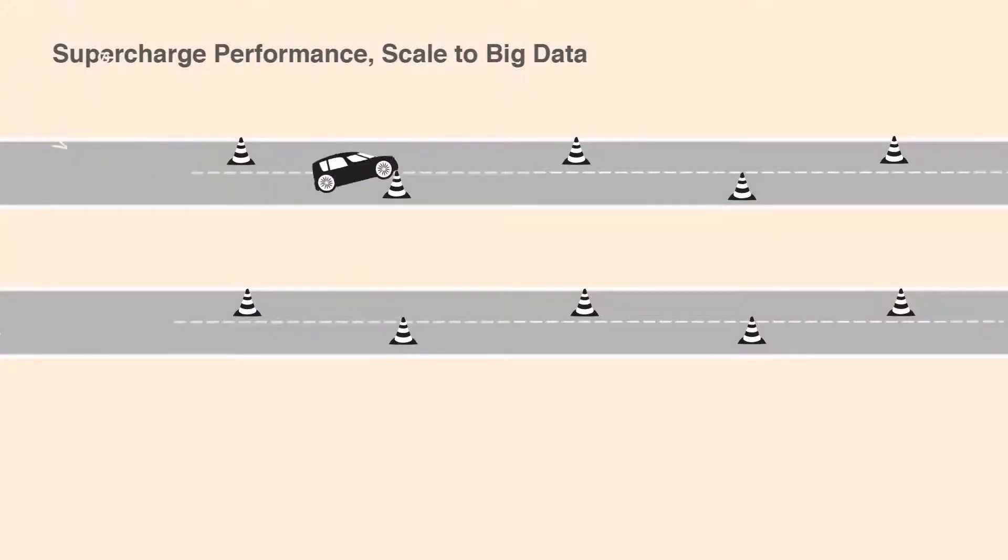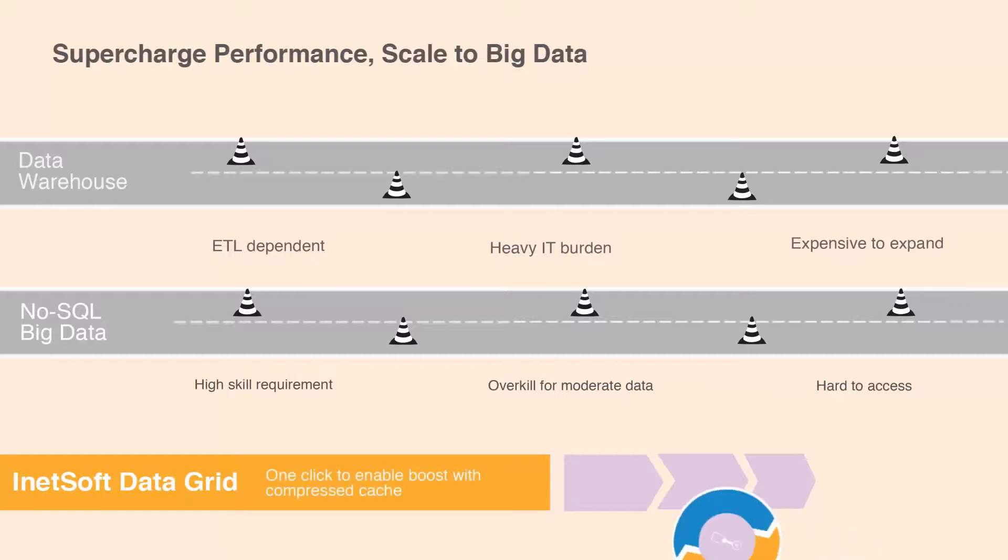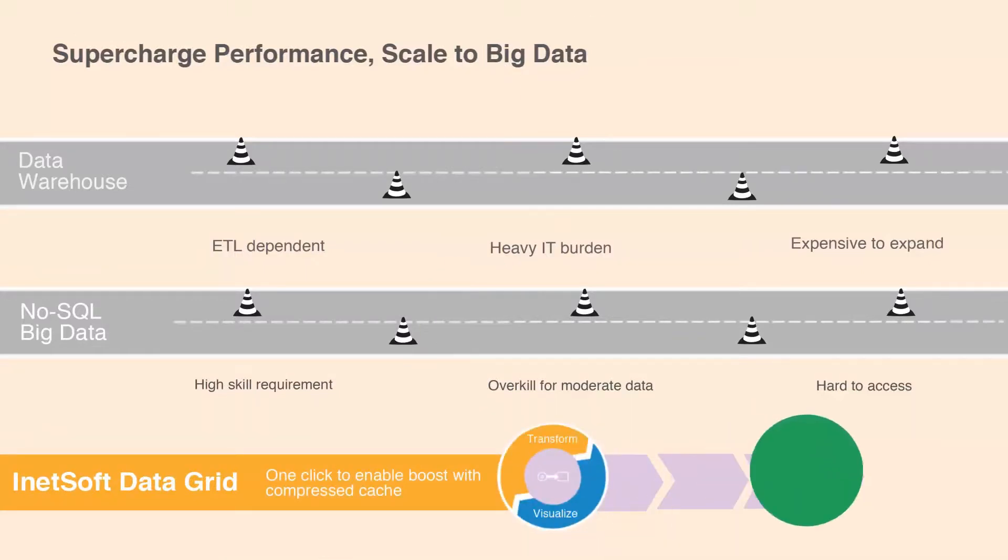iNetsoft's solution also provides a novel approach to solving performance challenges posed by data sources of any size. Data warehouse and NoSQL approaches have many hard and soft cost drawbacks, with costly upfront investments often not matching the final deliverable. But iNetsoft has a supercharged, proven delivery approach which allows organizations to avoid the pitfalls in traditional approaches.